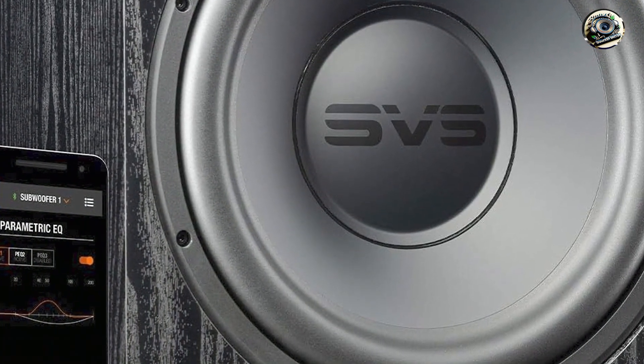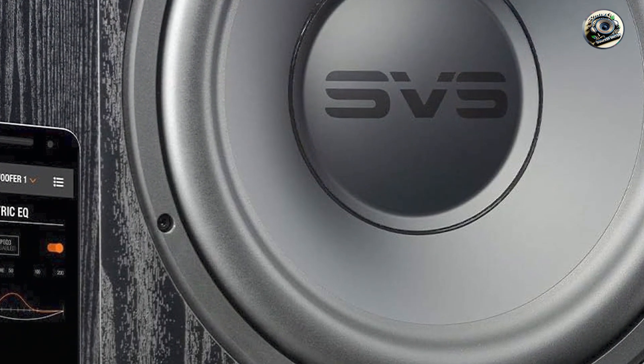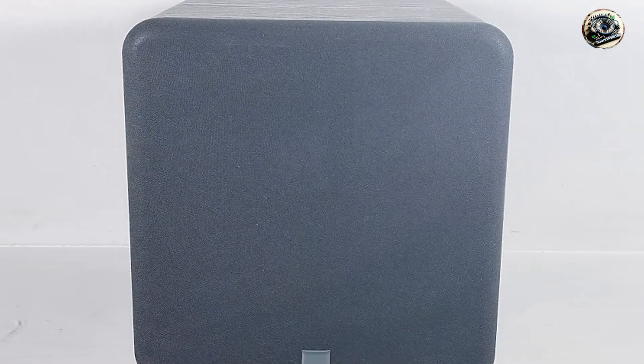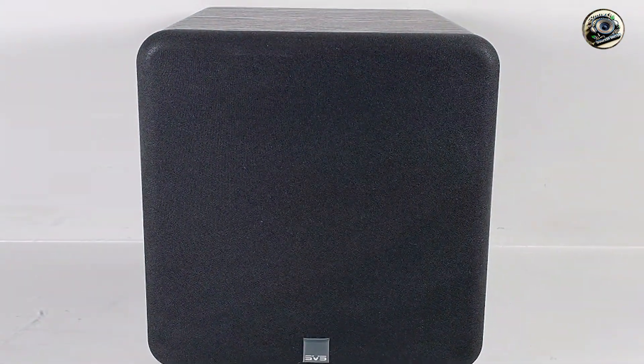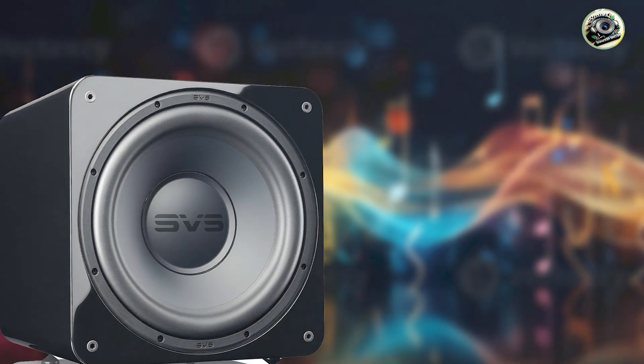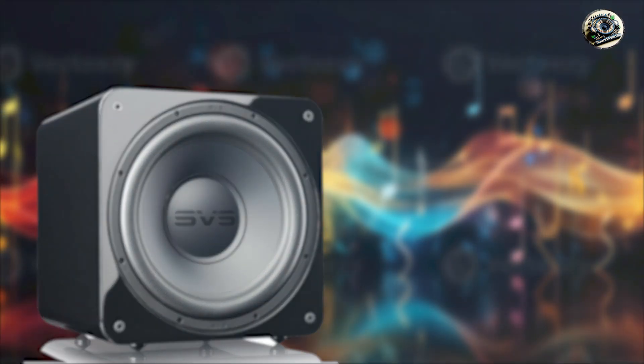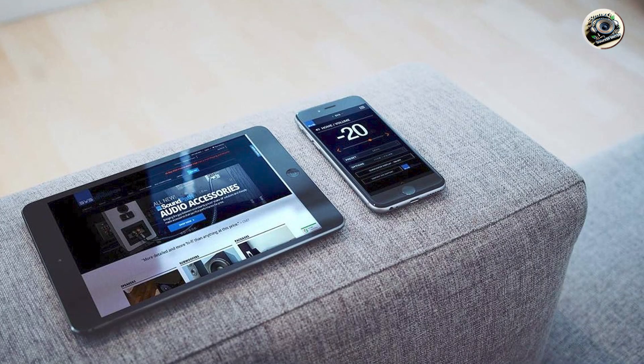There you have it — the top five sub-amp combos reviewed and dissected. Each product brings unique strengths to the table, from deep bass extension to precise audio tuning capabilities. Which one caught your interest? Share your thoughts in the comments below. Don't forget to like, subscribe, and hit the bell icon for more expert reviews and recommendations. Thanks for tuning in, and stay tuned for more insights into finding the perfect audio gear to enhance your listening experience.